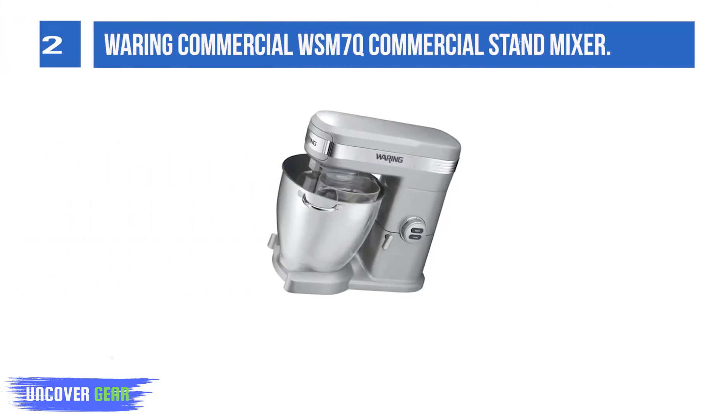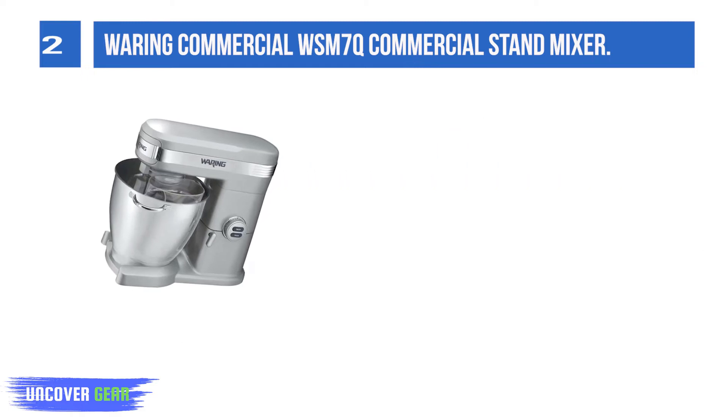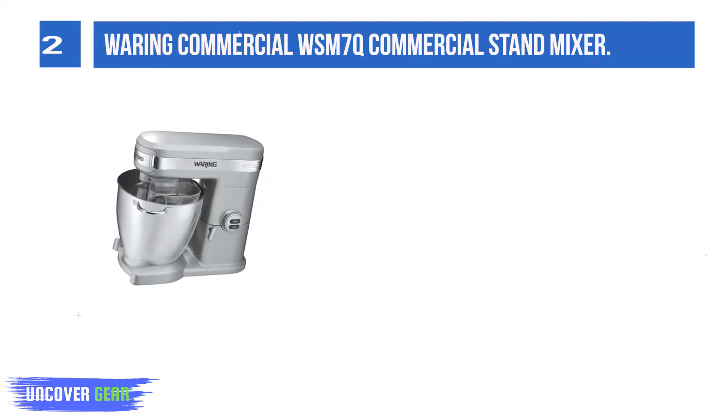List number 2: Waring Commercial WSM7Q Commercial Stand Mixer. This commercial stand mixer comes with a heavy-duty 1-plus horsepower motor to handle the heaviest mixing tasks.